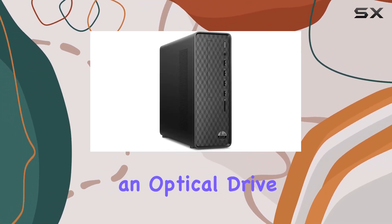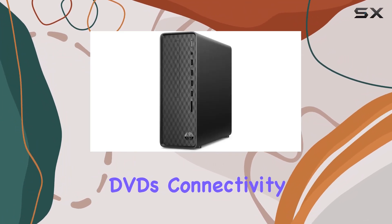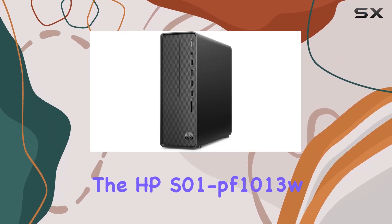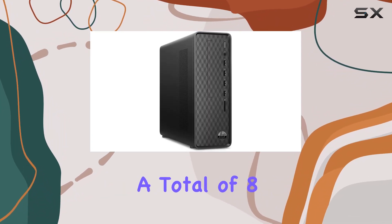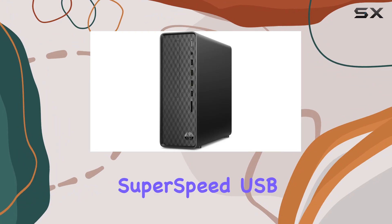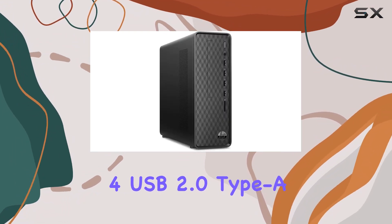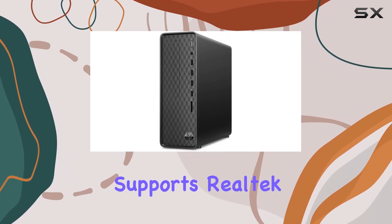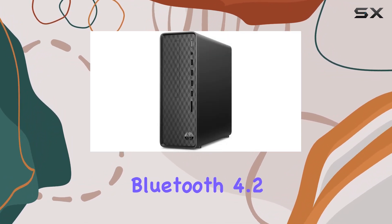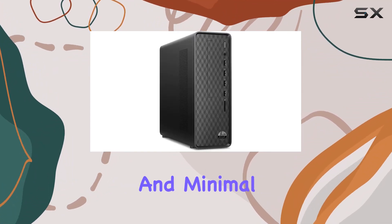The desktop also includes an optical drive, which is a nice touch for those who still use DVDs. Connectivity is robust on the HPS01PF1013W — it features a total of 8 USB ports: 4 SuperSpeed USB Type-A ports for fast data transfer and 4 USB 2.0 Type-A ports. Additionally, the desktop supports Realtek Wi-Fi 5 and Bluetooth 4.2, ensuring you can stay connected wirelessly with reliable speeds and minimal lag.